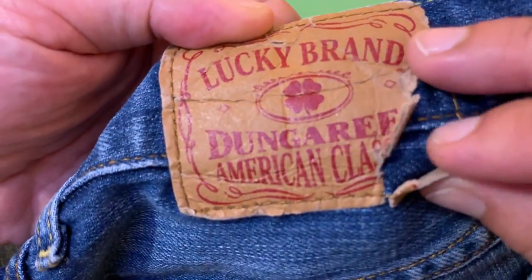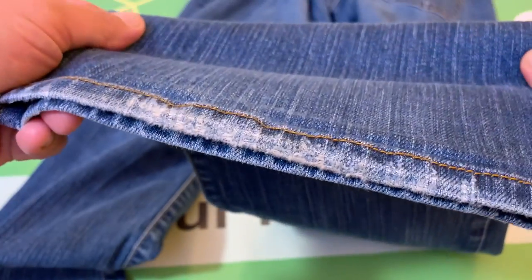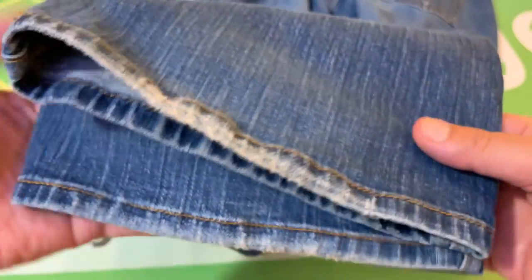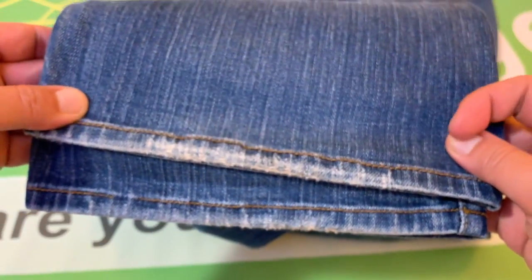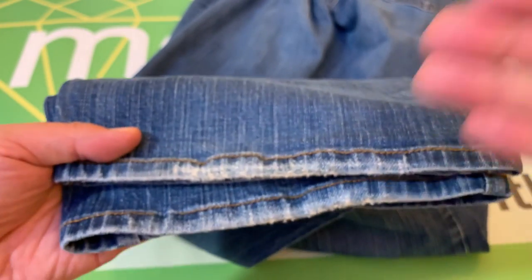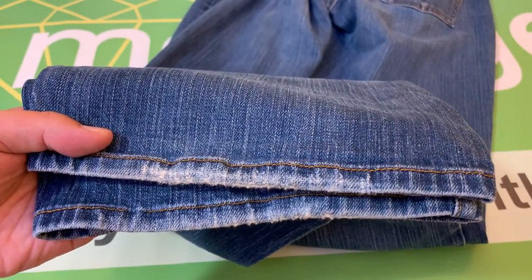That's what that looks like. And secondly, the bottom cuffs here have some wear. So that is what those look like. This side's a little better, but the back bottom cuffs are in this condition.